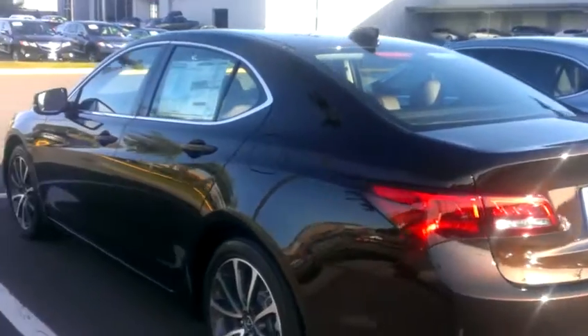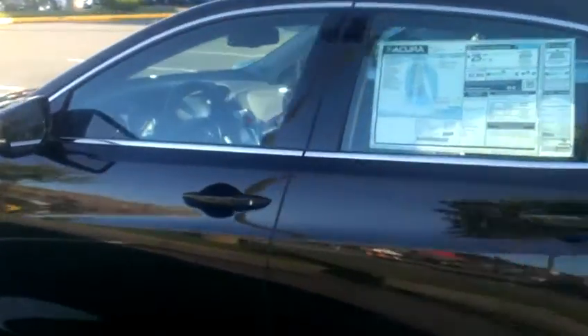Just wanted to show that to you. This one does have the espresso interior. Silly me, I forgot to grab the keys.